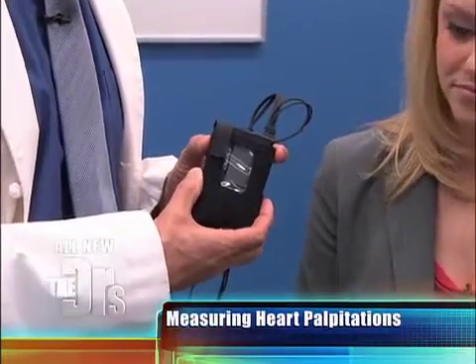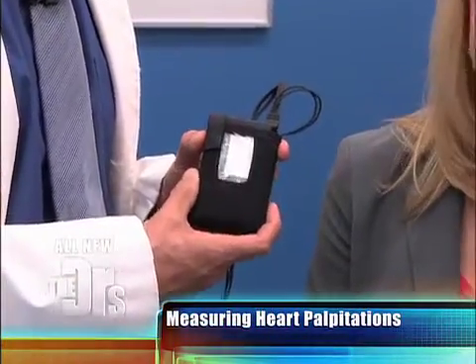The Holter monitor is great if you have symptoms within 24 hours. But as Sarah will attest, sometimes we don't get symptoms in that 24-hour period. So we move to a more accurate device, which is patient-activated.